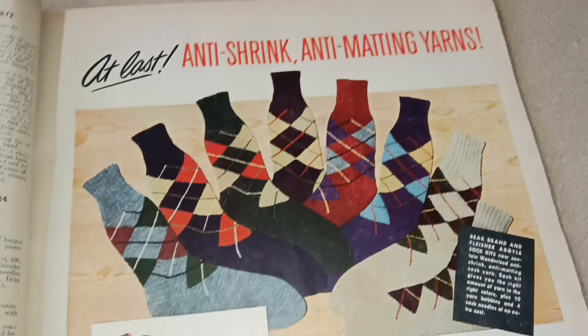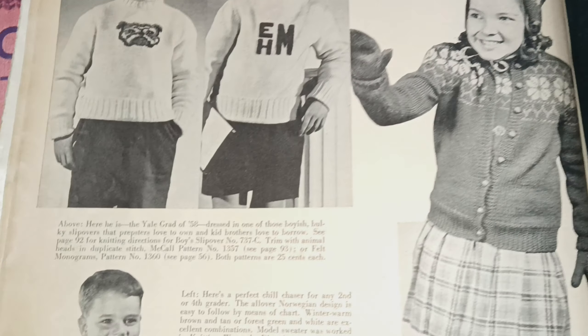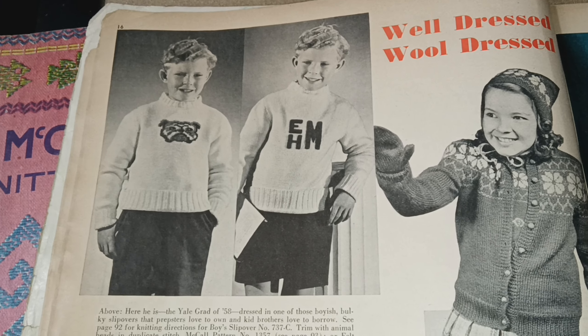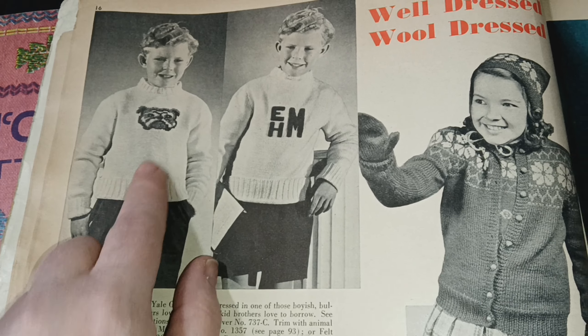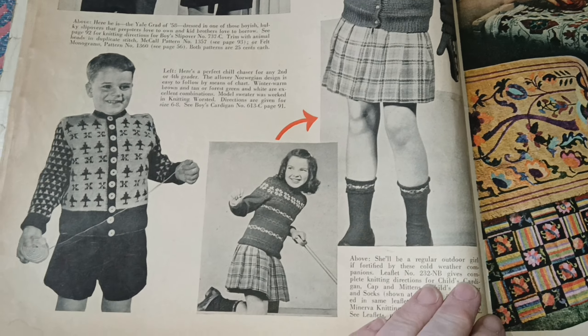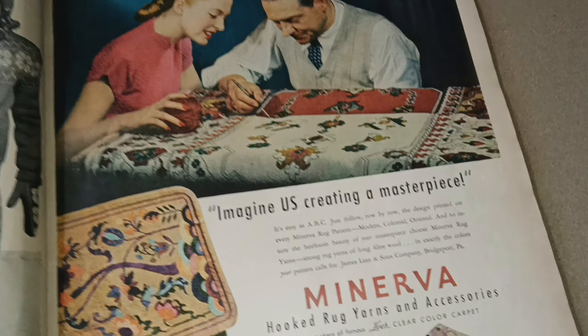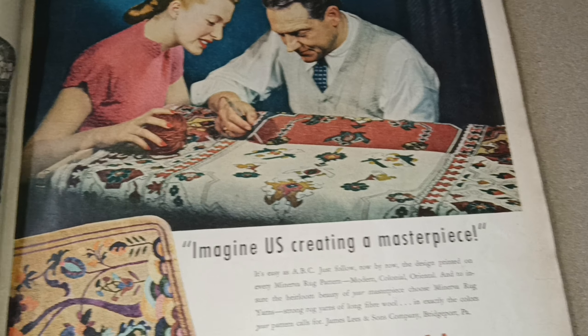Every sock seems to follow that same pattern. There's an ad for 'Wonderized' — anti-shrink, anti-matting — Fleischer's yarn. I almost thought it was going to say yeast, but I think the yeast brand is Fleischmann's. I know a kid who, when he was young, would have loved the sweater if it had a Transformers head instead of a bulldog. I always felt bad seeing these pictures — they're meant to be cold-weather stuff, but the girls are always in short skirts and the young boys are always in shorts. That was a very British thing that came over here for a while, and I'm really glad that's not the thing anymore.